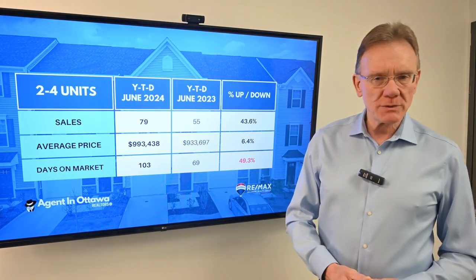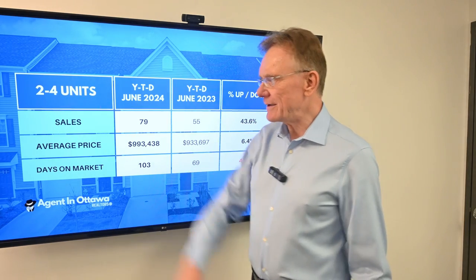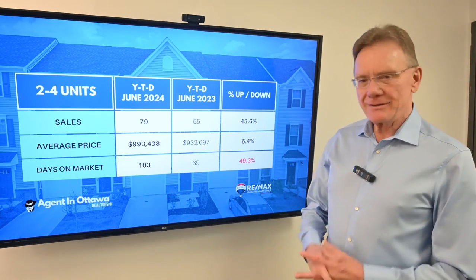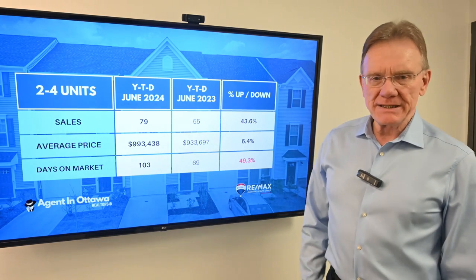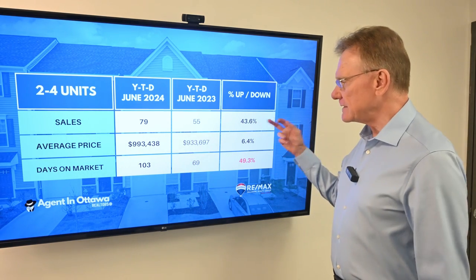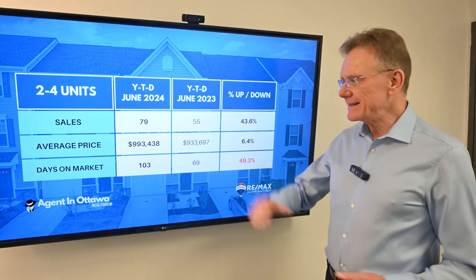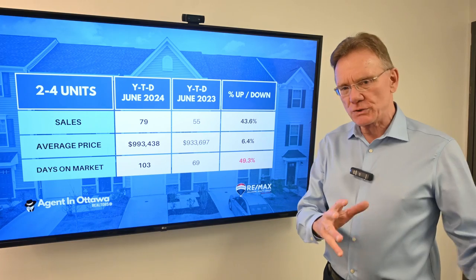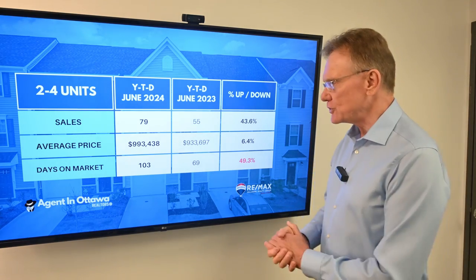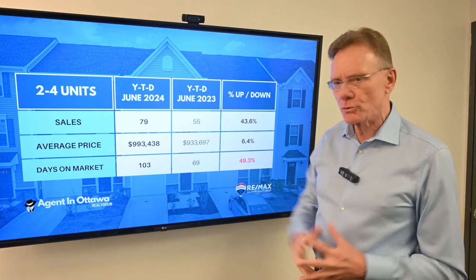So let's get right into it. As we always do, we'll start off with the smaller buildings — those are buildings that have two to four units in them. Year to date, we've got a total of 79 buildings that have traded hands. That's a very significant increase of 44%. But quite frankly, these numbers are coming on the heels of last year's numbers, which were absolutely miserable. So it's trending in the right direction.